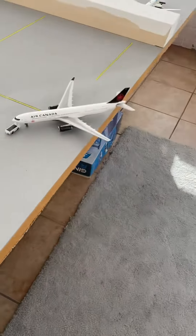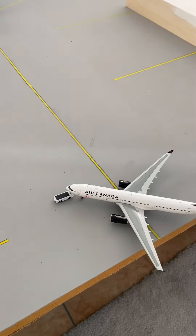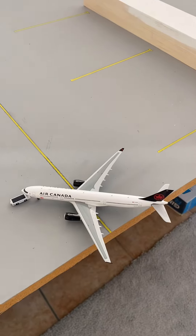Moving over, we have the Air Canada A330-300. They're on pushback, getting ready to depart out to Toronto.